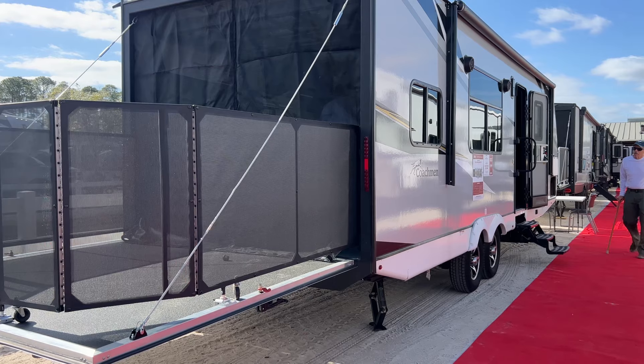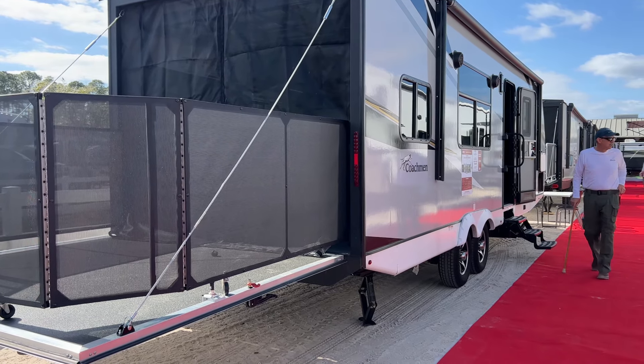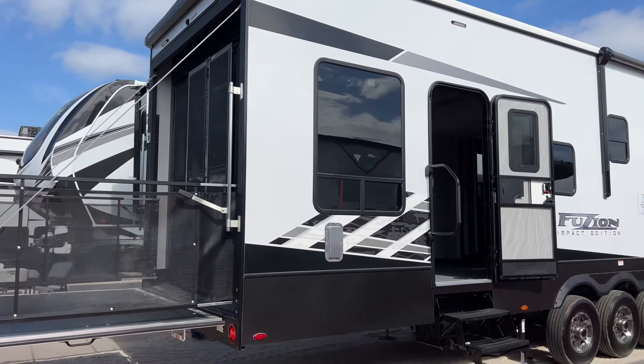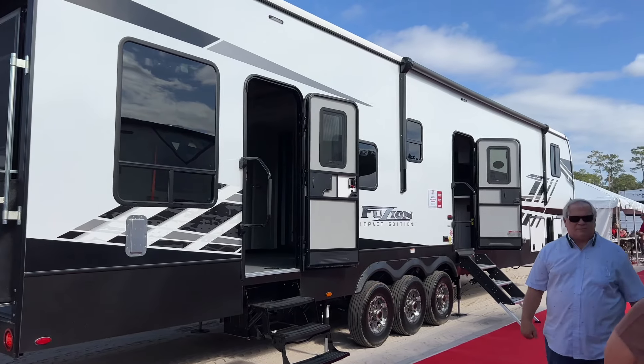And if you have a lot of toys, we have plenty of toy haulers for you here — both fifth wheel and travel trailer. And you must have a lot of toys if you need this Fusion Impact Edition. It is absolutely massive.